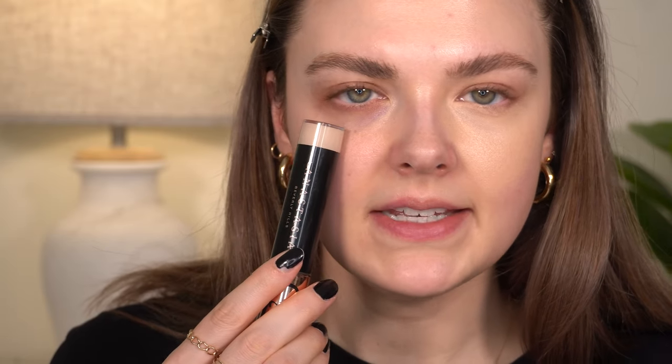Now going in with concealer on the right side — no corrector on this side. Same method: a dot here and a dot there. I also want to mention I prepped both under-eyes with the same Ole Henriksen Banana Bright eye cream I always use, so I know any results aren't from unusual prep.